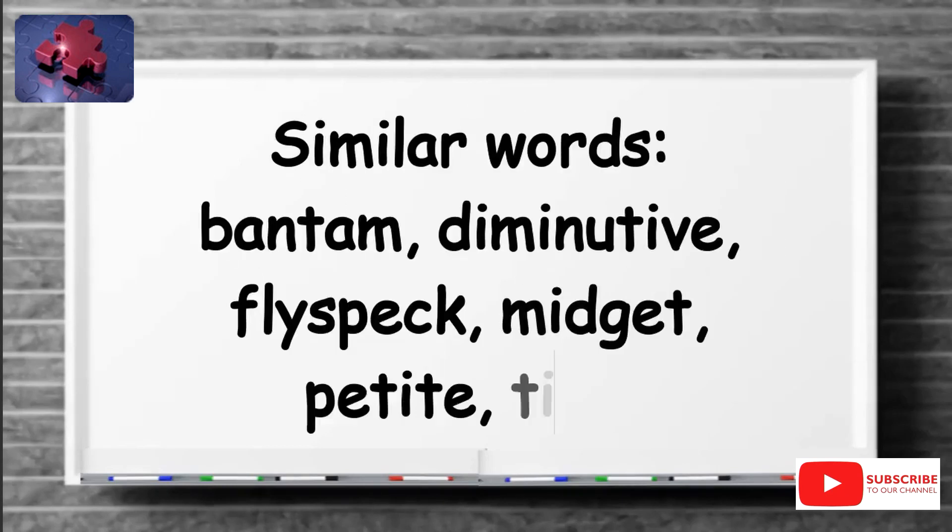Similar words include: bantam, diminutive, flyspeck, midget, petite, tiny.